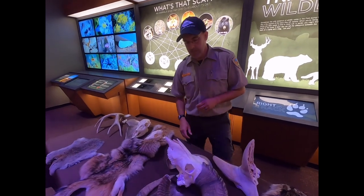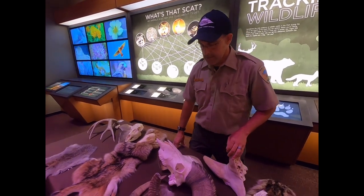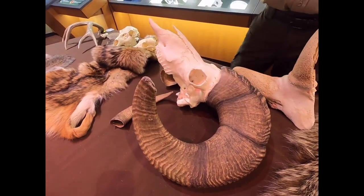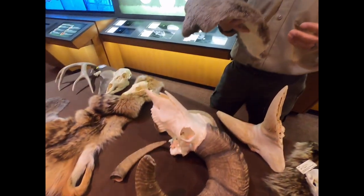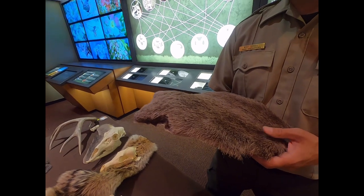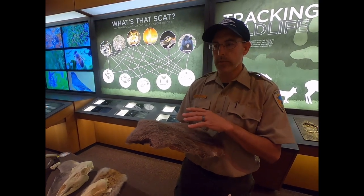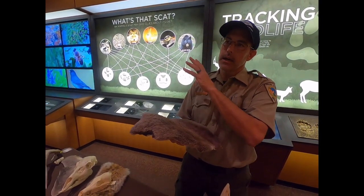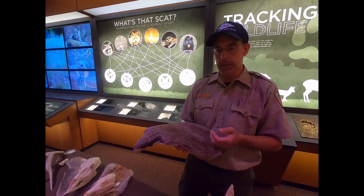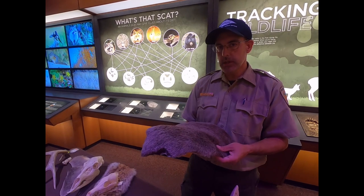Another common sight that gets people really excited in the park is the Rocky Mountain bighorn sheep — our state mammal. We've got some skulls and some fur here. These guys come into the park at random times. If you know where parking lot number two is, as you look to the north you're going to see a bridge full of boulders — that's actually Dakota Ridge, Dakota sandstone — and that is the spot to look for bighorn sheep.